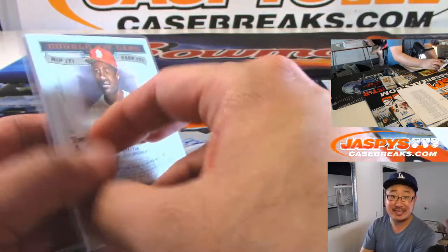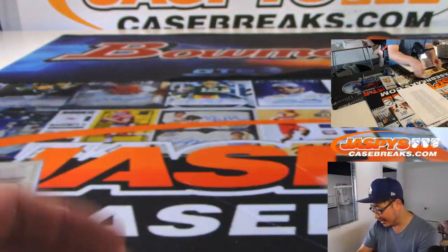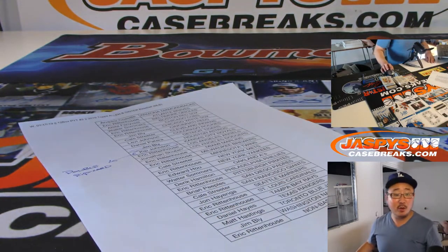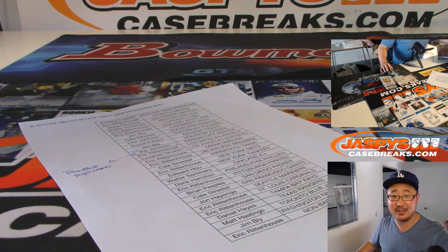And George Brett — seven out of ten, that went to Kip. Hooray, and the Royal. I almost said Lee Smith — that's definitely Ozzie Smith. And there you go, ladies and gentlemen. A great case of Ginter in the books. We've got three and four sold out, so there's more on the way. We'll see you next time. JaspiesCaseBreaks.com. Bye-bye.